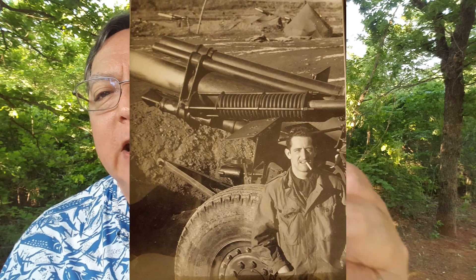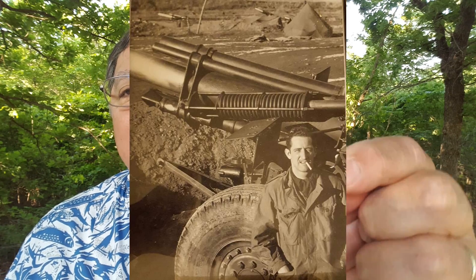This is a Kodachrome 25 slide my father took back during the Korean War. For those of you that have never seen slide film, these were mounted in plastic or cardboard frames so they could be put in a slide projector. If you shot for a major publication like National Geographic, you shot Kodachromes, sent the film in, they processed it, mounted it, and then went through your images — those that the exposures were not good on got chucked in the trash or at least not used.